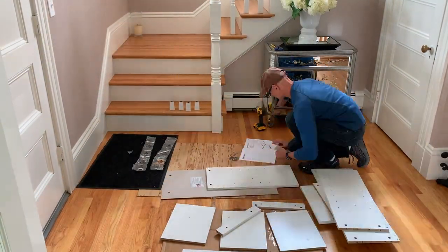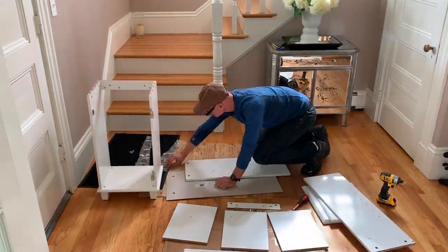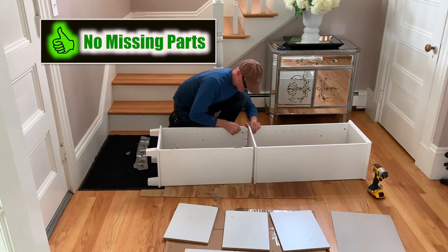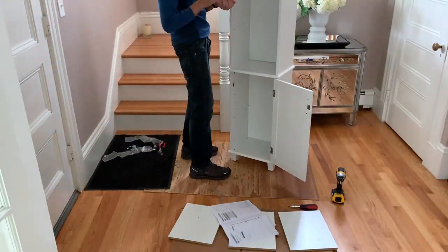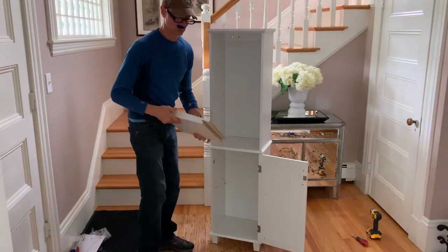Assembling the cabinet was nice and straightforward. The directions are clear, and the panels and hardware are clearly marked. No parts were missing, which I always appreciate. All I needed to provide was a Phillips head screwdriver, a hammer, and a drum. It took me roughly an hour and a half to assemble, although I could have done it faster had I been wearing my reading glasses instead of the goofy fake ones you may have noticed.